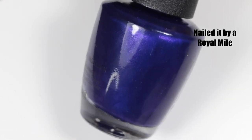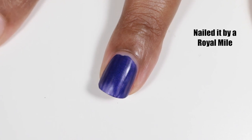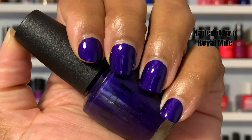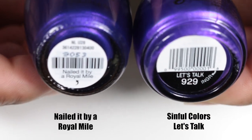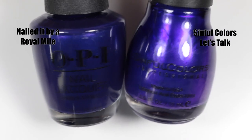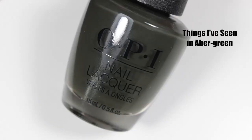This beauty is called Nailed It by Royal Mile — the Royal Mile is the main strip in Edinburgh and it looks like a cool place to hang out. This is another blurple polish but not dusty like the previous one — this one is really rich and vibrant, and it dries matte very quickly. I can't decide which way I like to wear it most because it's absolutely gorgeous both matte and with a shiny top coat. All my previous dupes have been OPI, but this one is the exception — it's by Sinful Colors, called Let's Talk. By bottle comparison I thought they'd be really close, but Let's Talk is more vibrant purple.